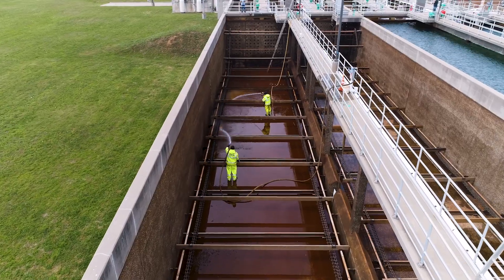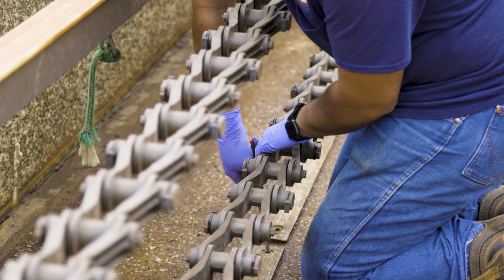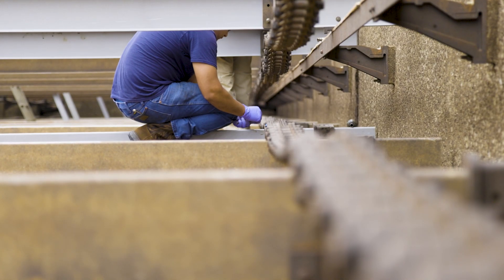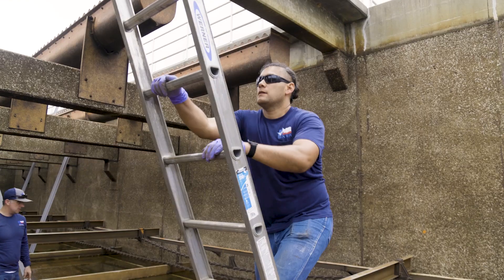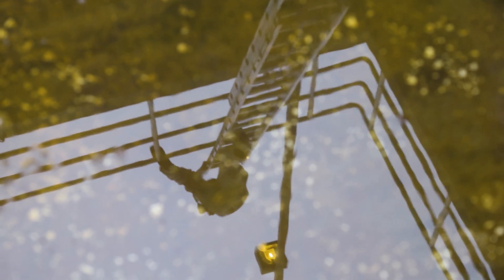We'll work our way through the entire basin, cleaning every single stage, so that way we can inspect all of the flights and the chains and the things that drive the whole system. The whole process will take us about a week. After that, we'll be able to fill the basin back up and put it back in service so our plant will be fully operational for summer.